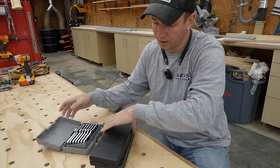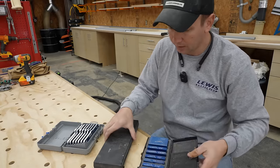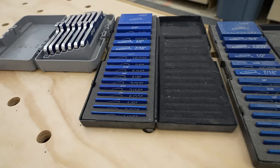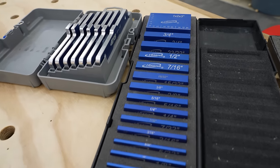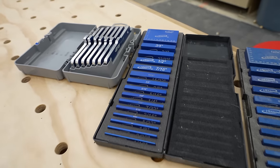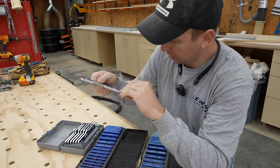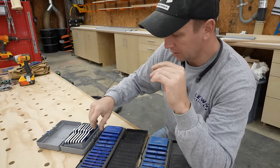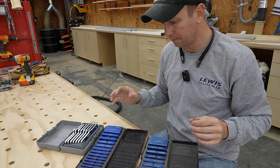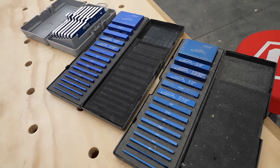For the woodworker or DIYer, a good set of setup blocks are a must. I love these iGaging setup blocks — I've got two sets. I've also got two or three sets of these Kreg setup blocks. Whenever you're setting up your table saw blade height, router bit height, etc., these are excellent. I also use these blocks for making jigs. Quality on these blocks is excellent. I use them all the time and I'd highly recommend them.